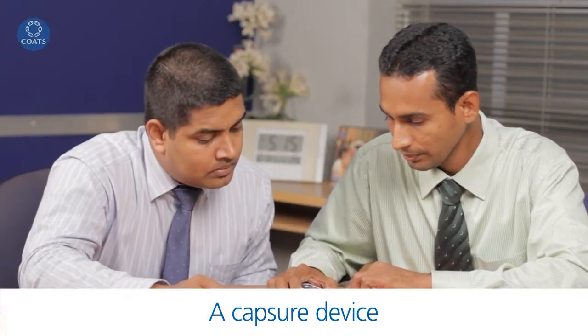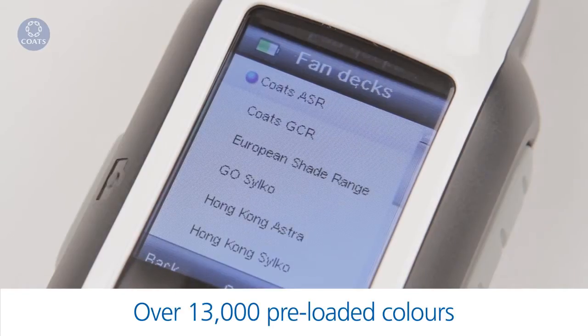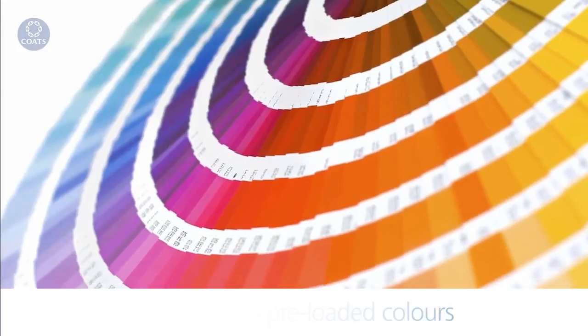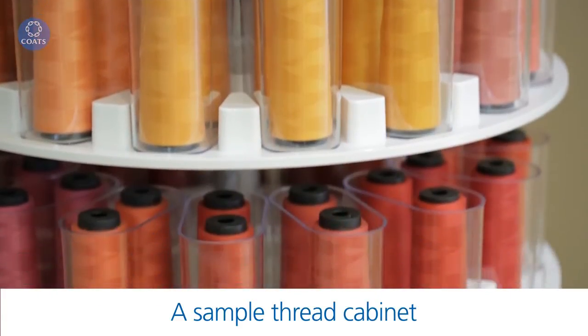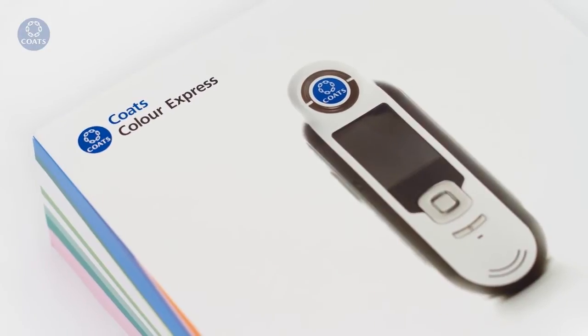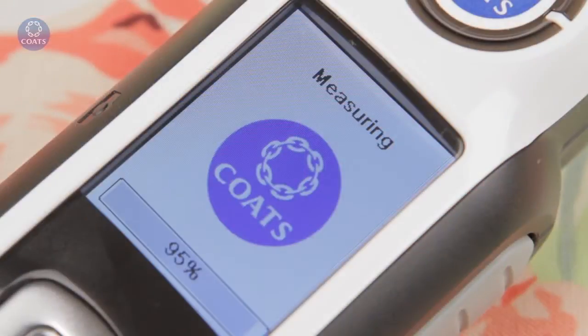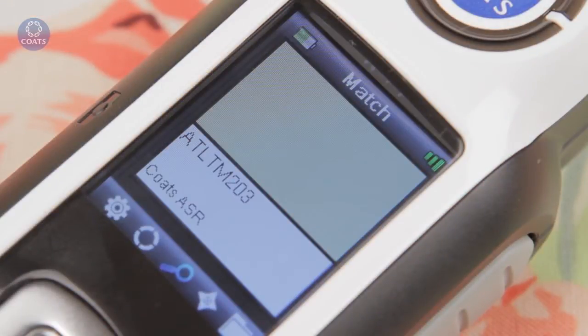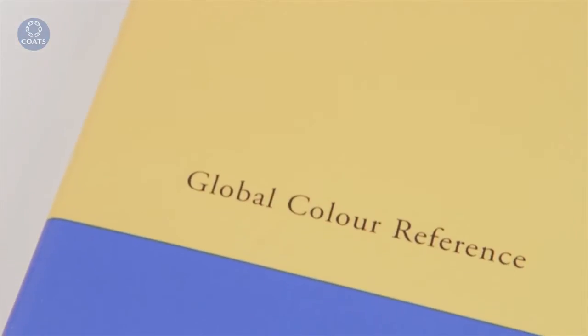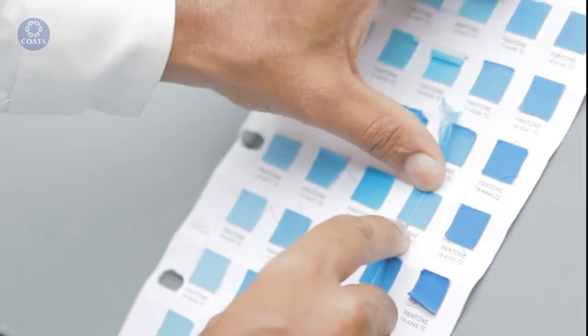When you register with Coats Color Express, we'll come to your premises with your own color capture color matching device, loaded with our standard color cards, a Pantone reference guide, and all colors stocked in the customized thread cabinet. Then use the capture device anytime you need to find the nearest thread match to your color requirements. Simply place it over the material and indicate the electronic color card you want to match it to. Capture will match that to the nearest color — just ensure you use your light box to check the selected color.